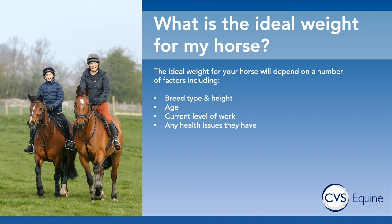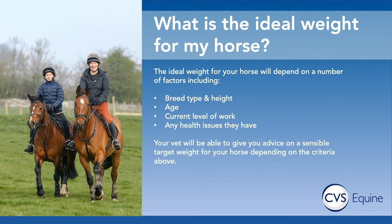First of all, their breed type — heavier horses will inevitably be heavier. Their height — you wouldn't expect a Shetland to weigh anything like a thoroughbred. Their current and expected level of work is really important as well, and any health issues they may have, because this can have an impact on the exercise you can do with them and what their turnout situation is. The best thing to do is have a conversation with your vet and they can give you advice on a sensible target weight based on these criteria and expected normals for various horse types.